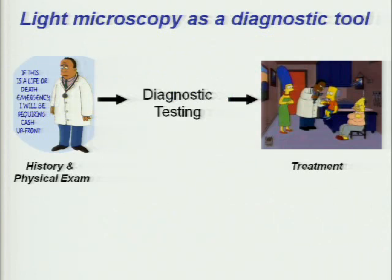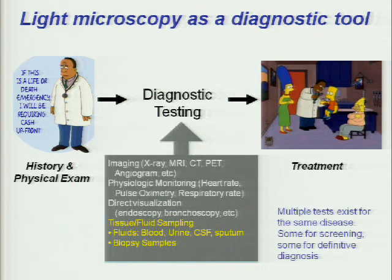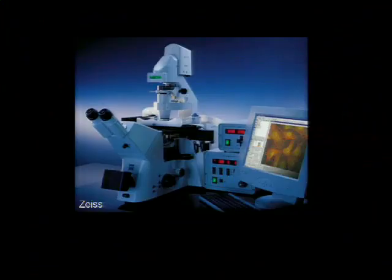If you were to go into the doctor today, he does some history, a battery of tests, and depending on what it is, there are a bunch of different tests he can do. Some are more accurate than others, but for a lot of diseases it's going to be microscopy. The microscope that he uses, if you go somewhere well-equipped, costs $30,000-plus, and it takes a lot of expertise to run and to analyze the images.